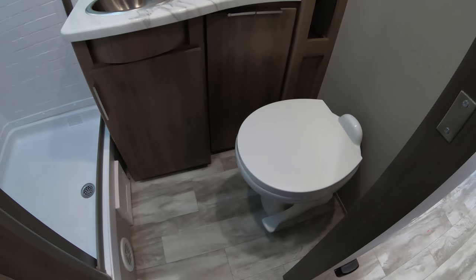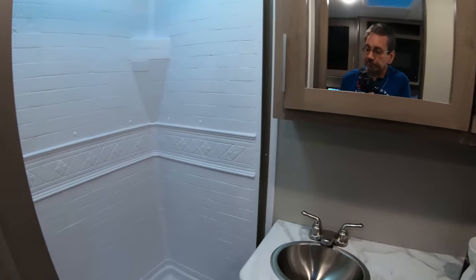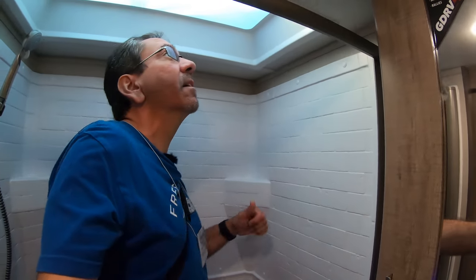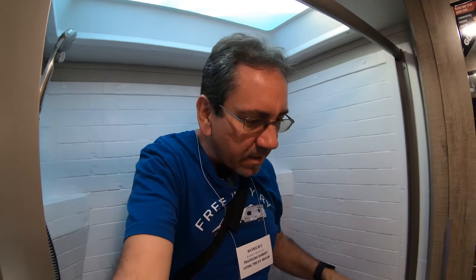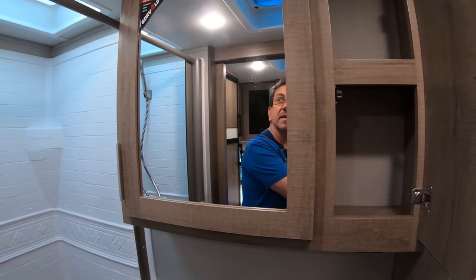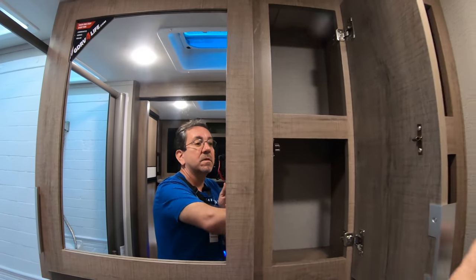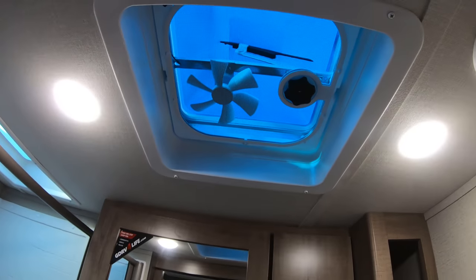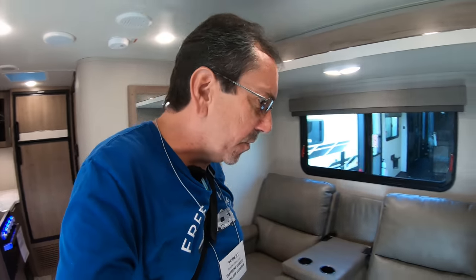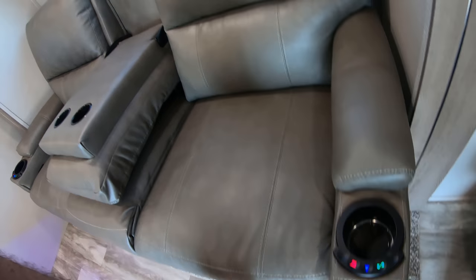Here's the bathroom, which has a porcelain toilet of course. Let's do the shower test real quick. It's not the tallest shower in the world, but I still have a couple of inches to spare being 5'10". If someone over 6'2" might have an issue. We have some storage, a medicine cabinet, lots of storage for your toiletries. That's the one thing I would put a fantastic vent there — it's a little bit of an expensive upgrade, but I would do it.